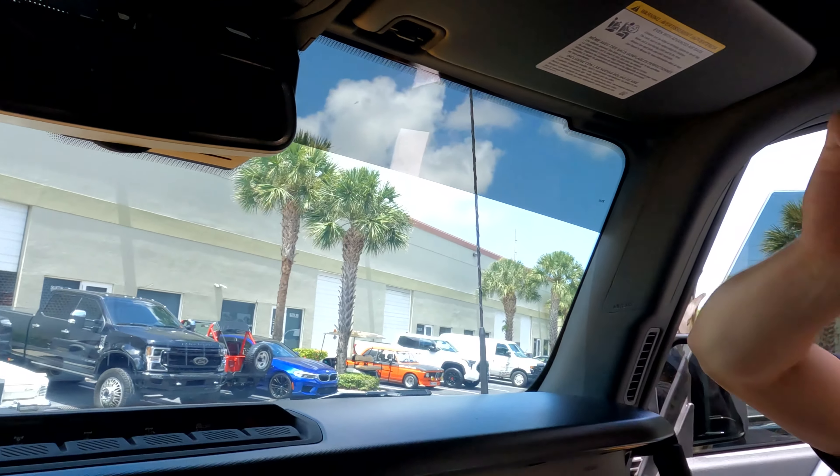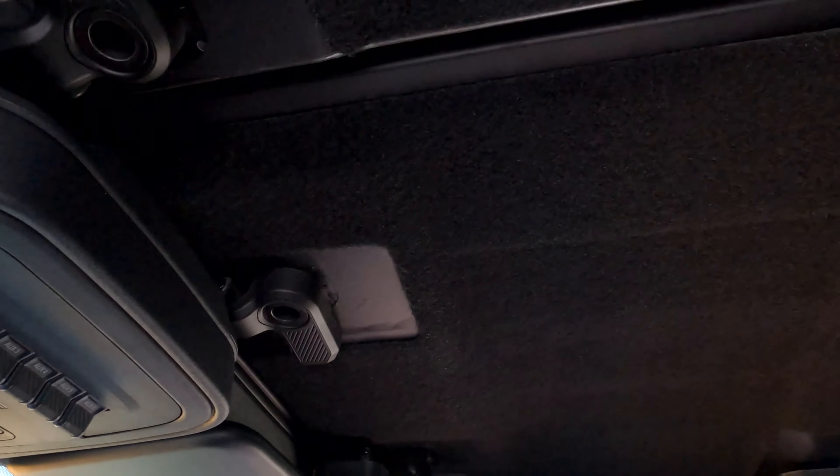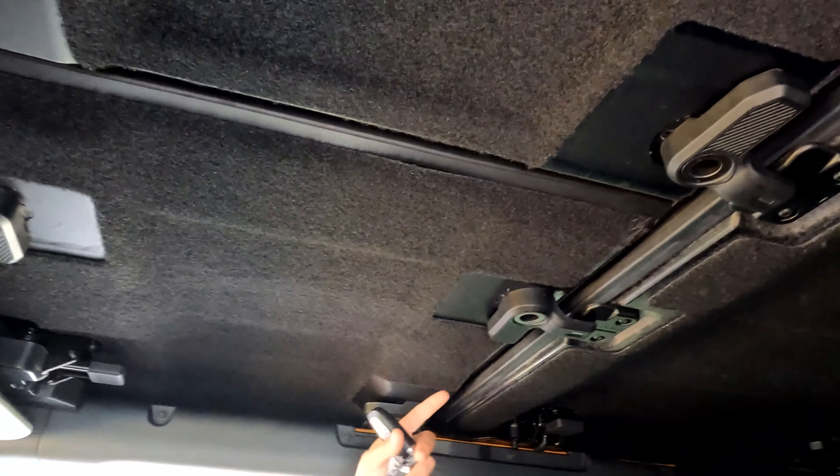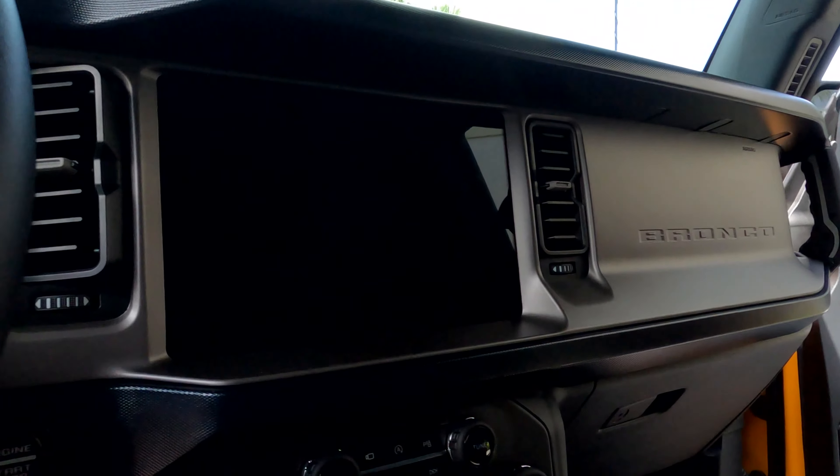I believe it's a 4 inch or 4 and a half inch lift — hopefully I'm not getting that wrong — but it's able to fit 37s with no rubbing. And they don't stick out too much; it's the perfect look when you go from the side.